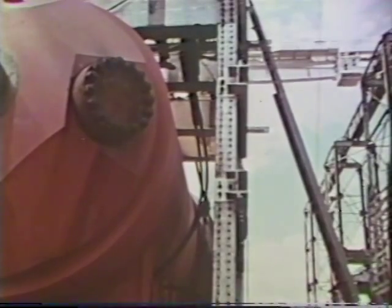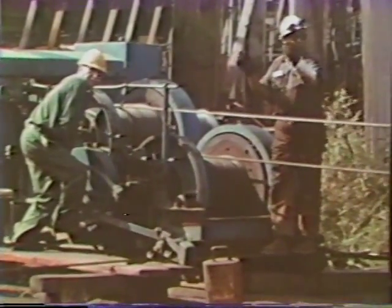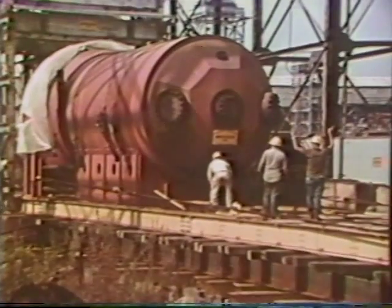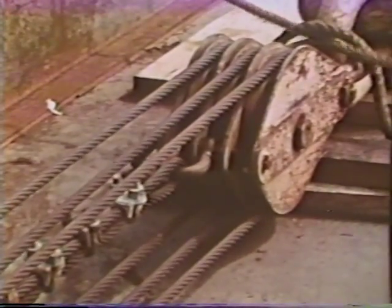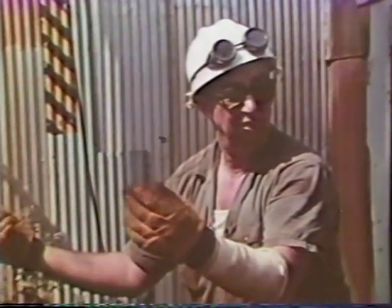Then, like the ancient Egyptian pyramid builders moving their ponderous stones, but with winches instead of slaves, this metal colossus was tugged across the short distance to the waiting barge. Moving literally at a snail's pace for over four days, the chamber crept toward the water one careful inch at a time.